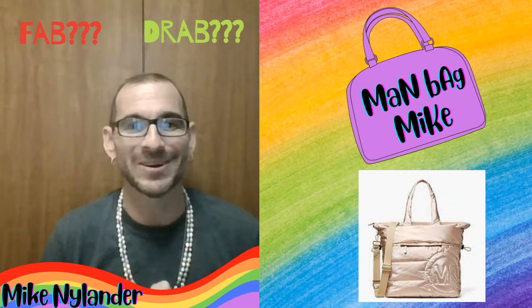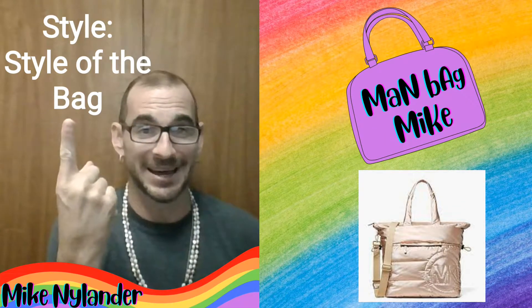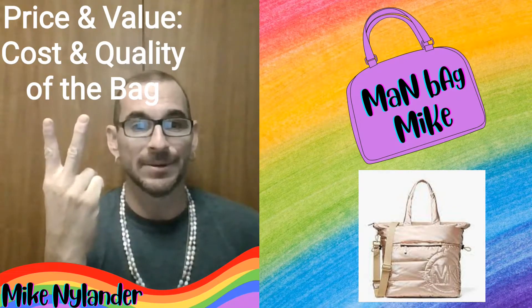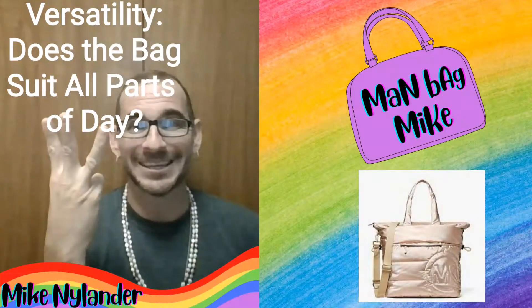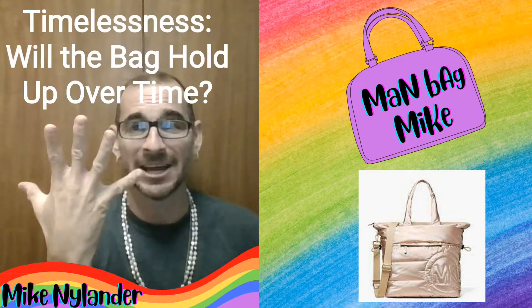The categories that we're going to look at are as follows: style, price and value, versatility, practicality, and timelessness.